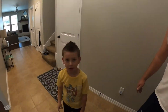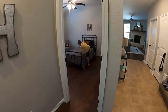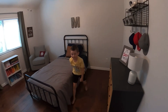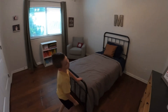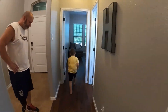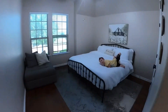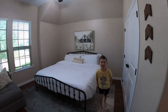Hi! Come on in, buddy — welcome! Why don't you show everyone your room? Well, Maddox has two rooms currently. Here's his first room — what do you like most about your room? He likes all his hats. And here's his second room — why do you like this room? Because he likes big beds.